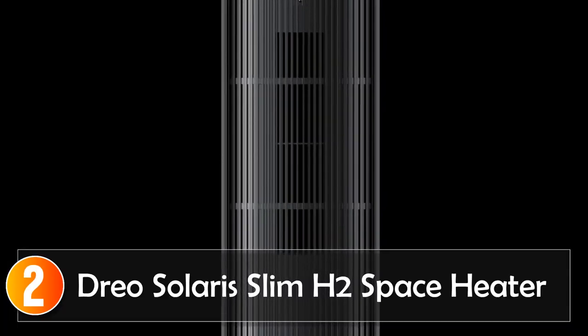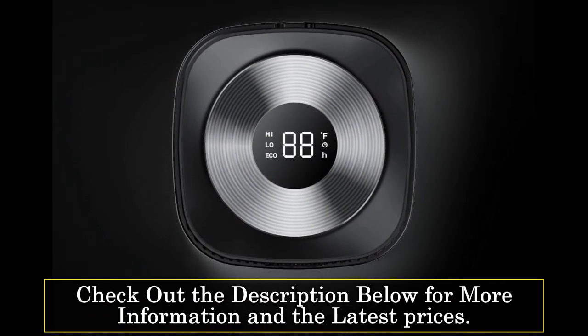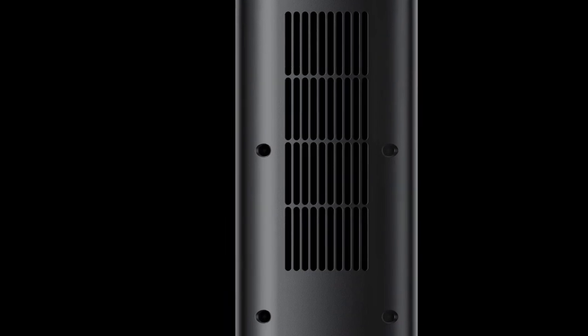At number 2, the DRIO Solaris Slim H2 Space Heater. The DRIO Solaris Slim H2 Space Heater is a marvel of technology and comfort. Clocking in at a mere 34 decibels, this heater operates in stealth mode, ensuring a peaceful environment. With a digital thermostat that can be set anywhere between 41 and 95 degrees Fahrenheit, it offers personalized warmth with precision. One standout feature is the Oblique Airflow technology, which reduces the noise of airflow — you get toasty warmth without the disruptive sound of traditional space heaters. Safety is paramount with overheat protection and a tip-over switch. The LED display and touch controls are intuitive, offering thermostat settings, timer options, various modes, and an oscillation feature for even heat distribution. The remote control provides an impressive 26-foot range, so you can manage your heater without leaving your comfy spot.